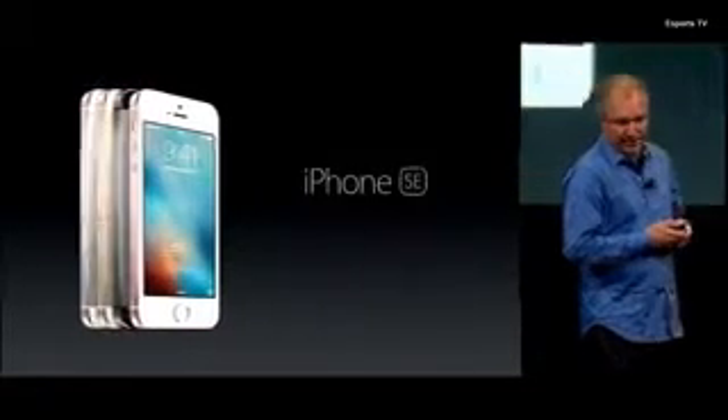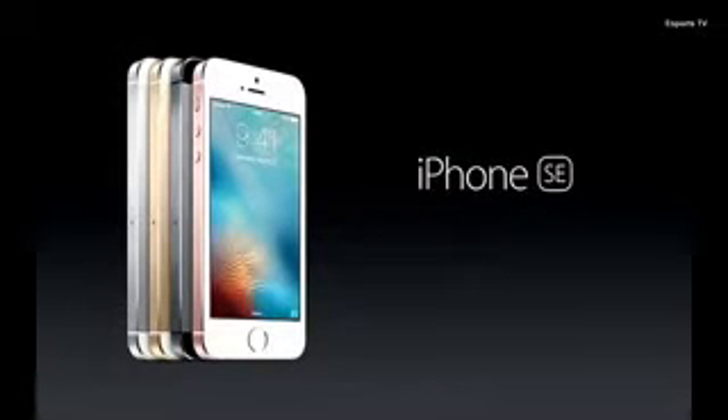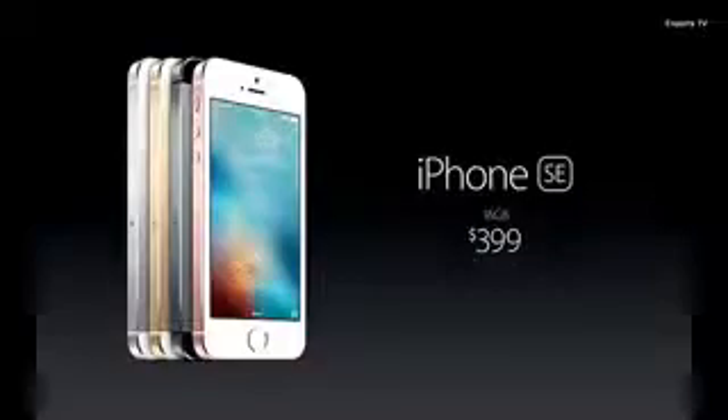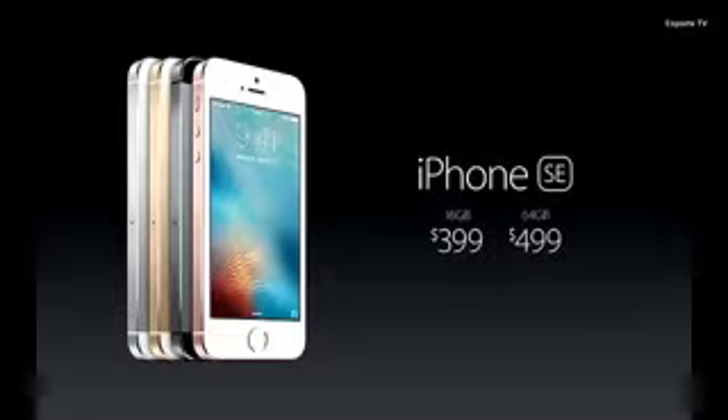So the iPhone SE — what does it cost? We're going to start the price of the iPhone SE at only $399, which makes it the most affordable price we've ever introduced a new iPhone at. And we have a higher capacity 64-gigabyte model for just $499.